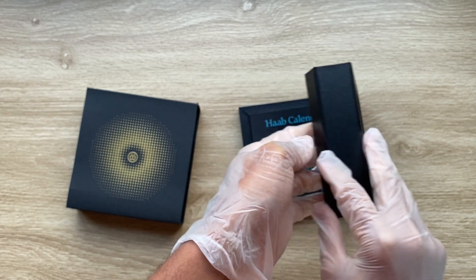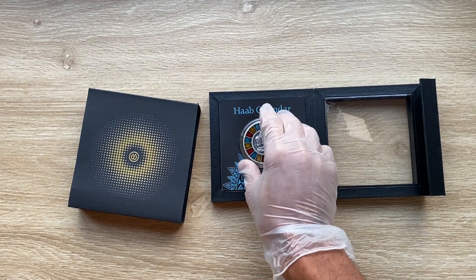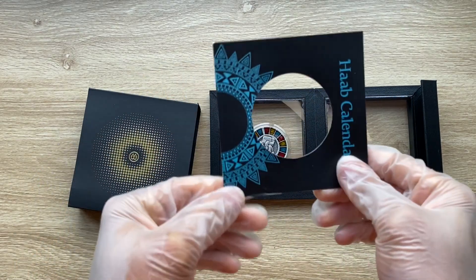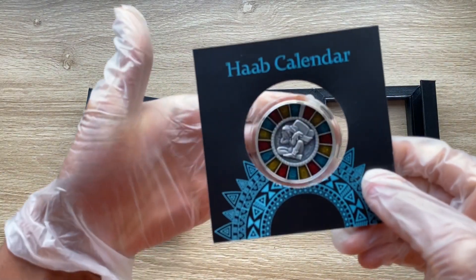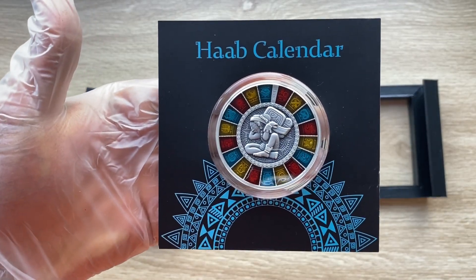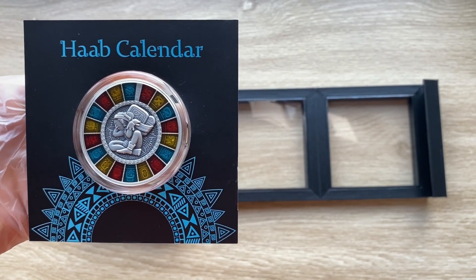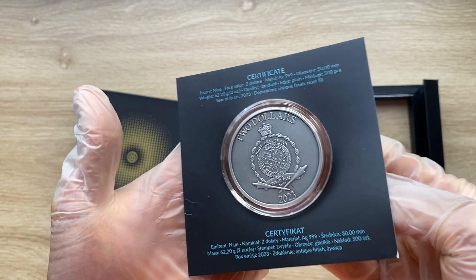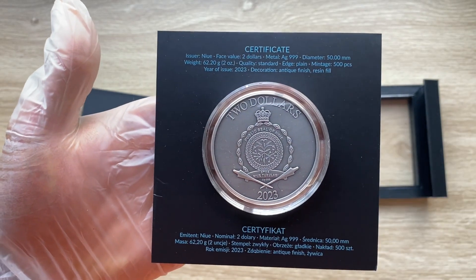It comes in this plastic film transparent casing, and the coin is housed here. I will need to get this out so you guys can see the coin itself. Flipping it over to see if we have any info on the back — yes, we do have some info on the back.